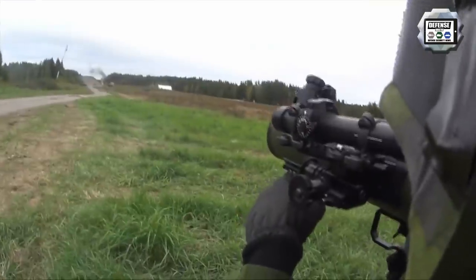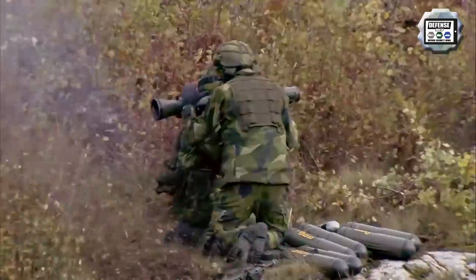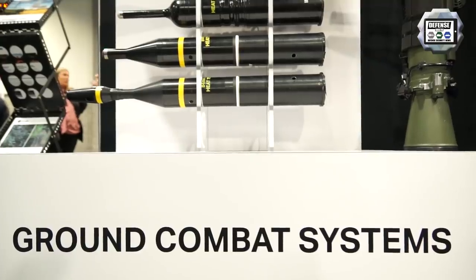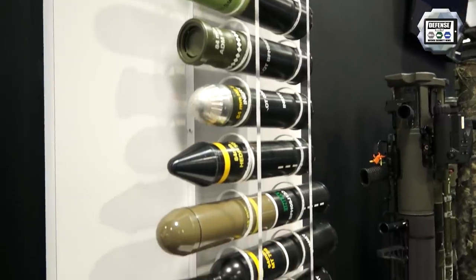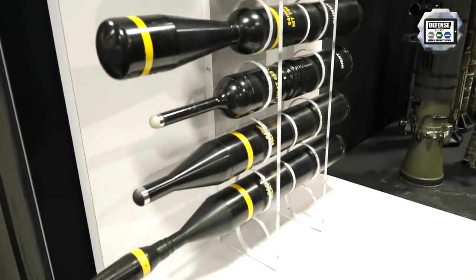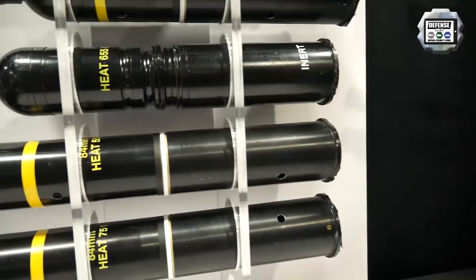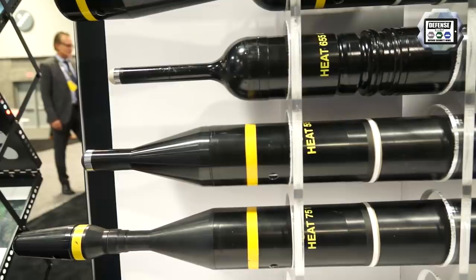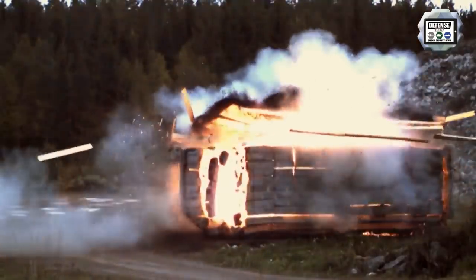The FCS-13 measures the range to the target and has facilities to engage moving targets at range. It can be used with night vision goggles, so it works day or night. We have eleven different types of combat ammunition and four types of training ammunition, ranging from anti-armor with precursor and follow-through charge, to rounds designed to be fired from confined spaces — even from within a building to a target outside.